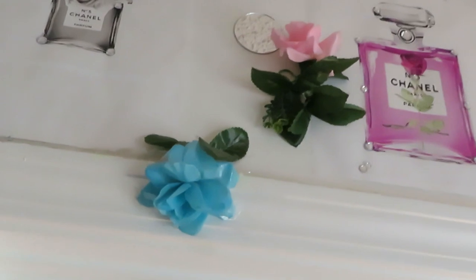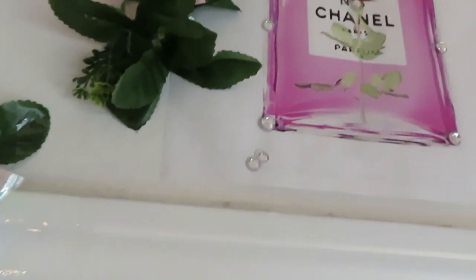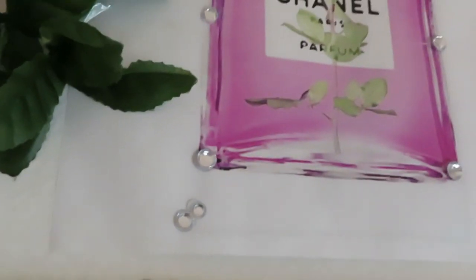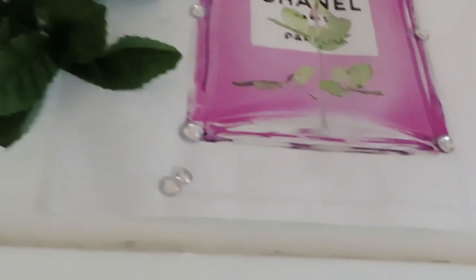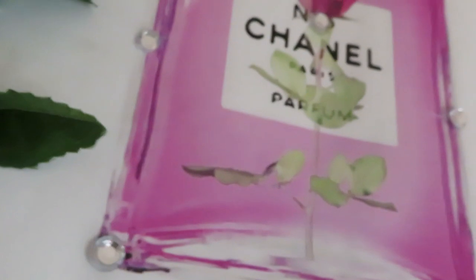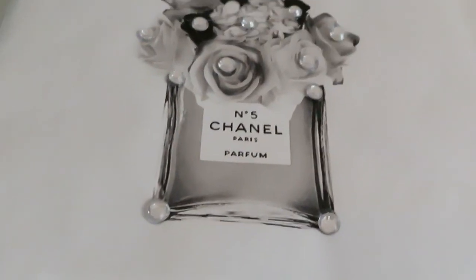Like little Chanel perfume bottles — let me see if I can show you guys real close. This is way up there. See how I diamond and blinged them out? This stuff took time, this whole room makeover took time. See the little diamonds I put on there? Take y'all all the way up to that Chanel bottle with the diamonds all over it.